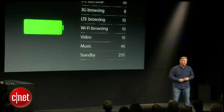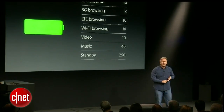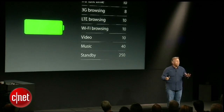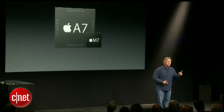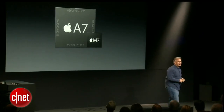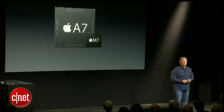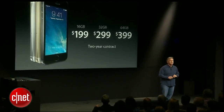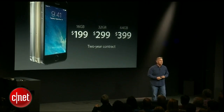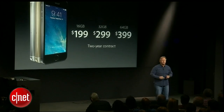10 hours 3G talk time, 8 hours 3G browsing, 10 hours LTE browsing, Wi-Fi browsing, video playback, 40 hours of music listening, up to 250 hours of standby. So that's the first of our breakthrough technologies in the iPhone 5S — a 64-bit class architecture and incredible performance of A7 and M7. It starts with a 16 gigabyte configuration at just $199, 32 gigabytes at $299, and a massive 64 gigabytes at $399, on a standard two-year contract.